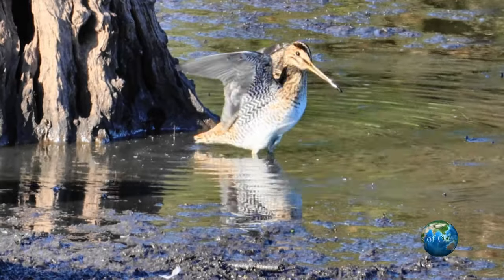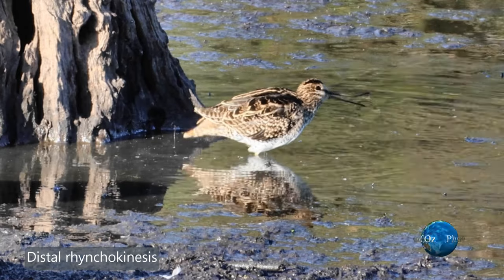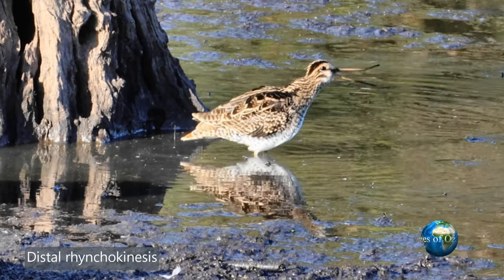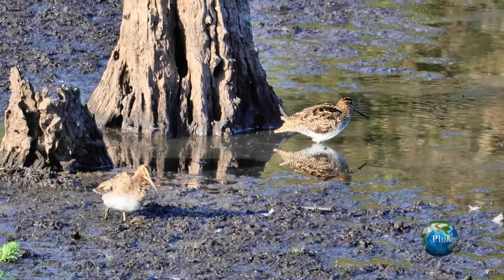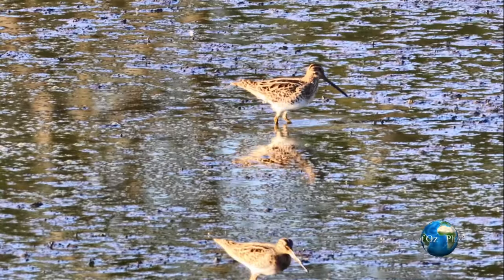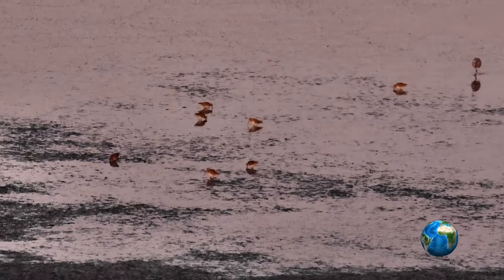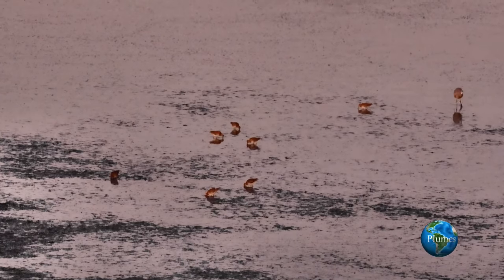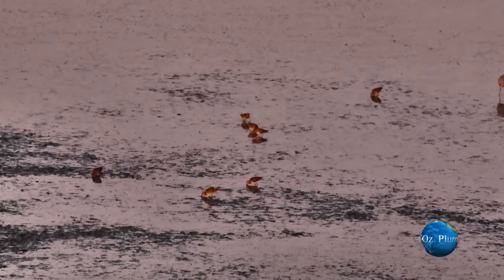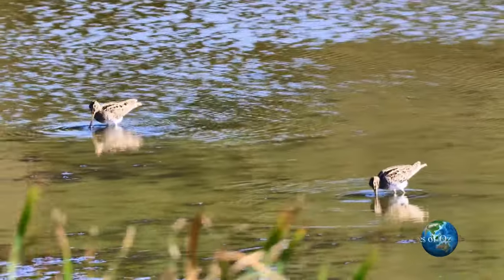As this snipe yawns, note the distal part of the upper bill — it bends. This is called rhynchokinesis, and this little distal movement allows the bird, with its bill in the mud, to just open the tip and take the prey without using a lot of energy. Rhynchokinesis is a common feature of all sandpipers, or Scolopacidae. And in a nighttime shot, you can see these birds feed both day and night. The interesting thing about daytime feeding is that it's only of a morning and an evening at this site on the coastal wetland.